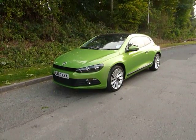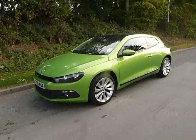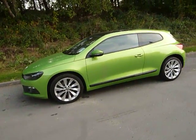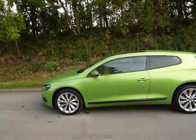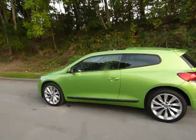Hello and welcome to JT Hughes. Today I'll be showing you around one of our non-franchised vehicles, which is this VW Scirocco. It's a 2 litre turbo diesel. This one's covered 27,855 miles and comes registered on a 2010 60 plate, as you can see in an absolutely stunning green.